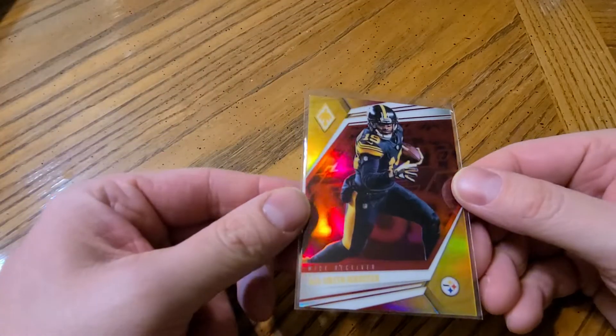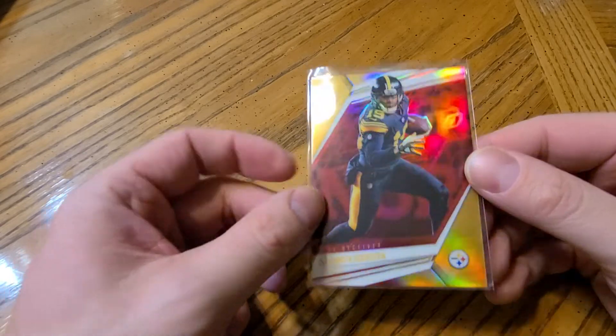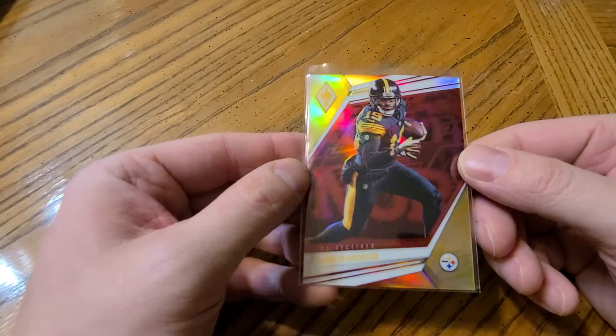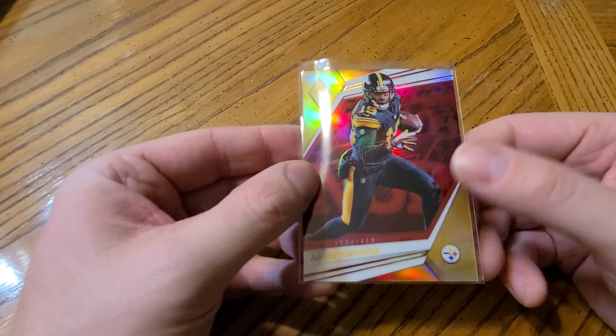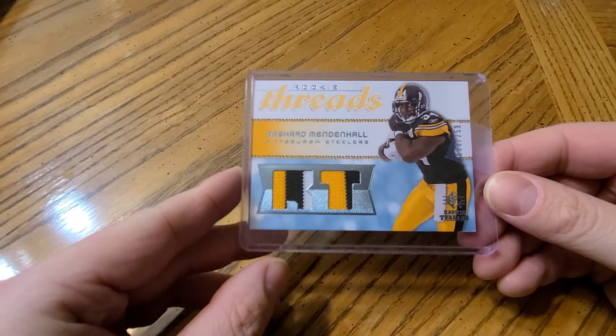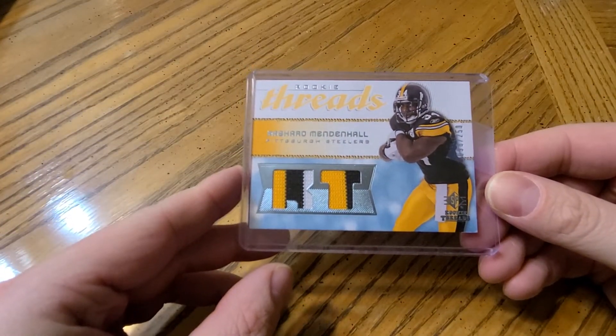Now we have Pittsburgh. I only have two cards for them — didn't have much. A JuJu Smith-Schuster parallel card numbered to 299, and a Rashard Mendenhall rookie jersey card to 250.